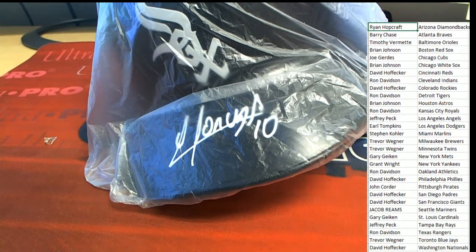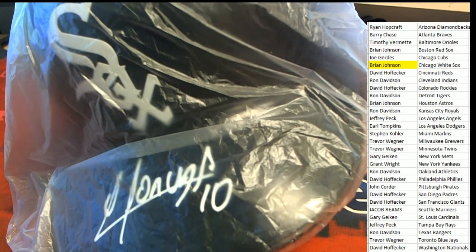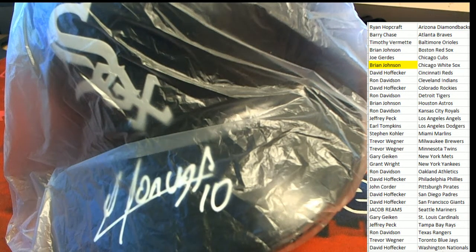Congratulations, Chicago White Sox owner Brian Jay, coming away with this autographed batting helmet. Brian Jay — is it Mancada?